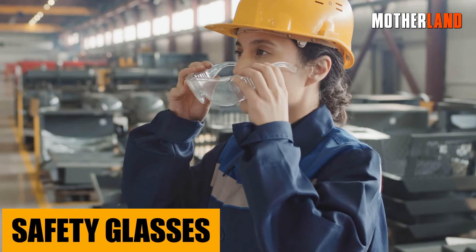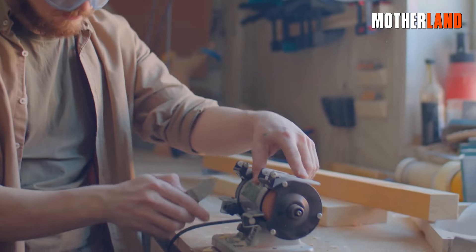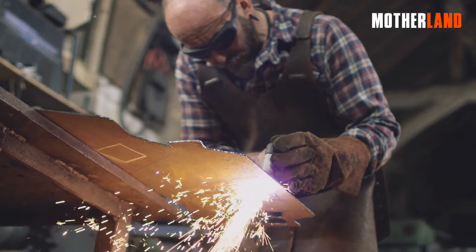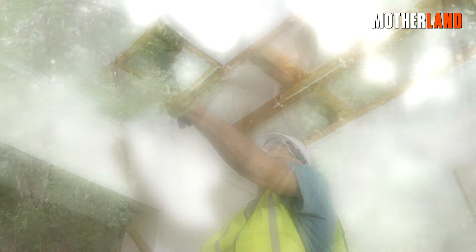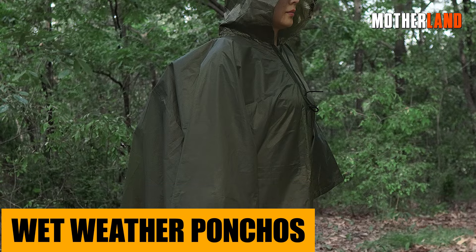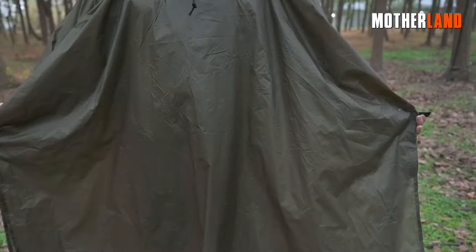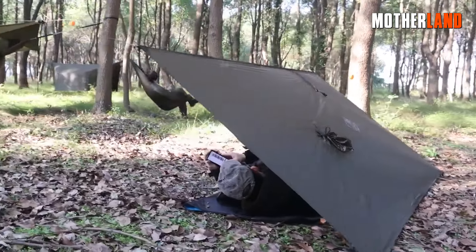Safety glasses. Our peepers are precious, right? From kicking up dust on a trail to deflecting stray debris, or even just shielding from that blinding sun, a trusty pair of safety glasses can be the MVP in your gear. Wet weather ponchos — sure, they keep you dry when the skies open up, but they're more than one-trick ponies. Need a makeshift shelter, or a way to catch some rainwater? Poncho to the rescue.